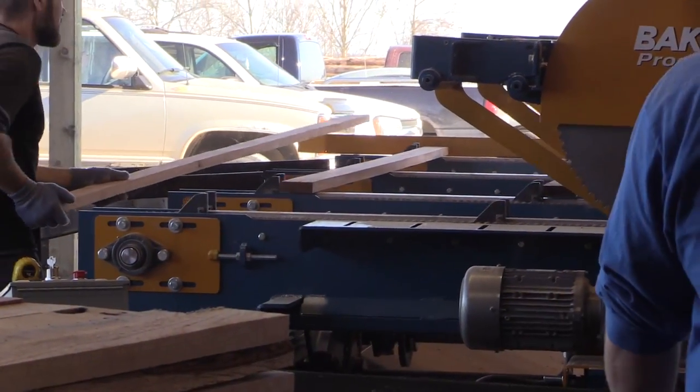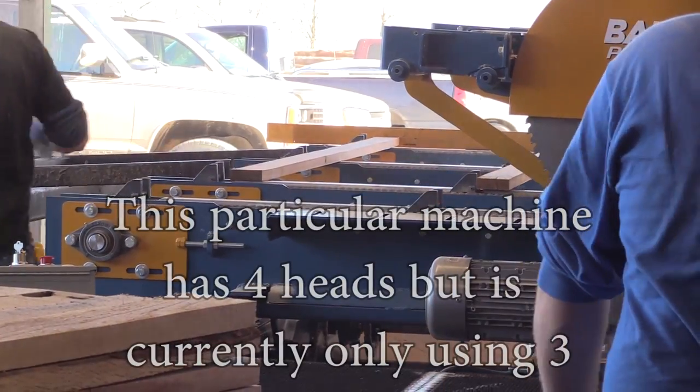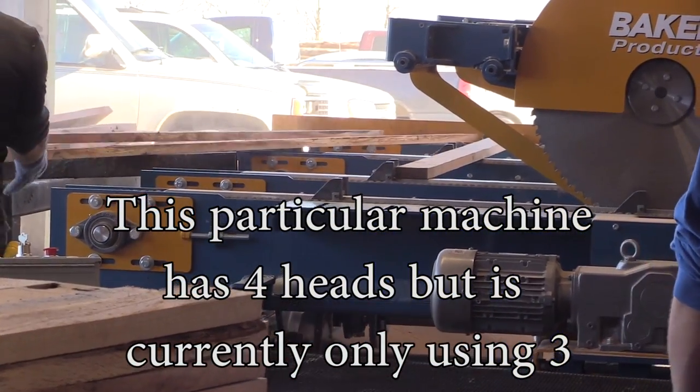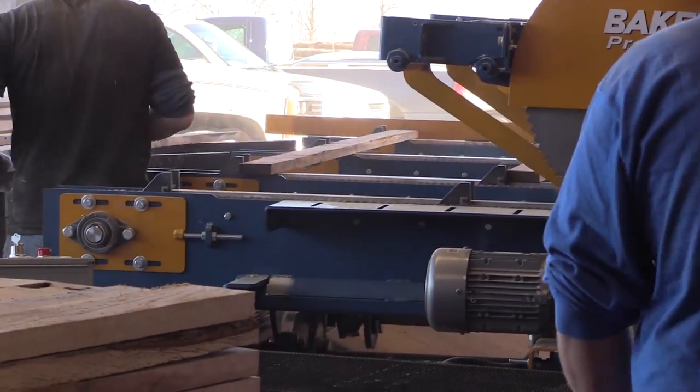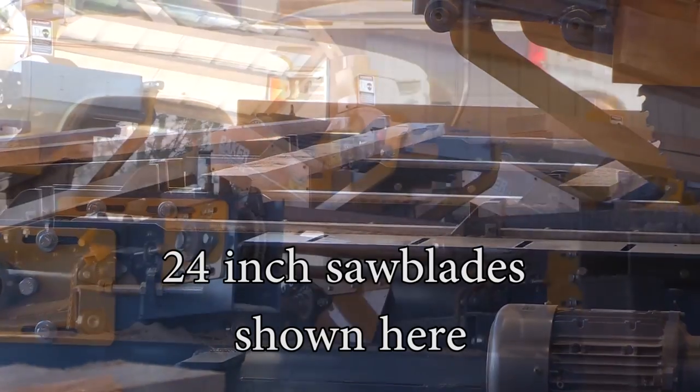Each system can be custom made to convey material in any direction needed, and can have anywhere from 2 to 8 heads available with 18 inch diameter saw blades, or optional 24 inch saw blade upgrades.